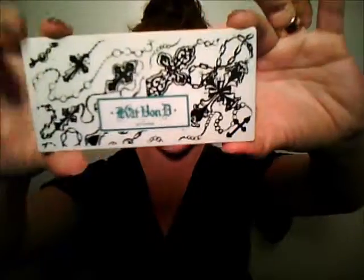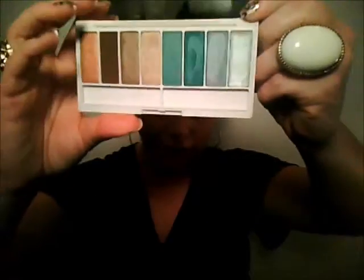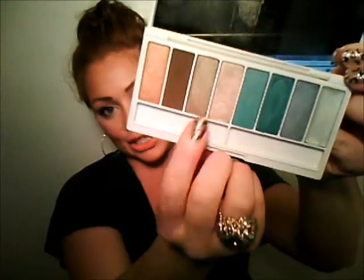Also at Sephora I got this Kat Von D palette. I was really surprised by her eyeshadows - I really, really like them. This one has some bright colors and then some more neutral colors, that's why I got it. I really love this gold color right here - it's like a shimmery gold color. I've been wearing it every single day. Now that I have this Naked palette we'll see.